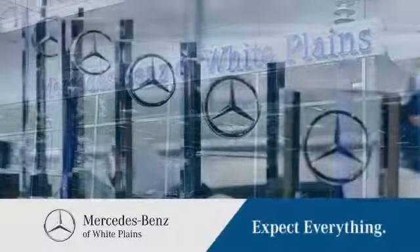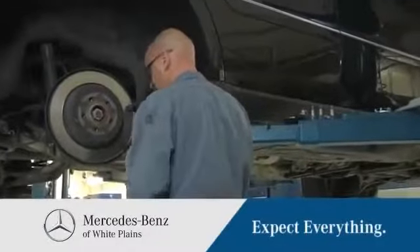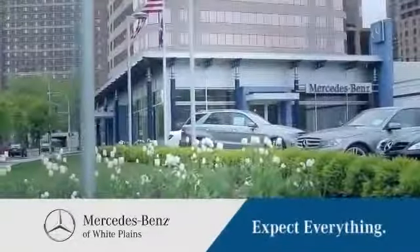If you're looking for service you can trust, look no further than the best of the best from Mercedes-Benz of White Plains. With top-notch service technicians and a state-of-the-art facility, you can expect everything at Mercedes-Benz of White Plains.